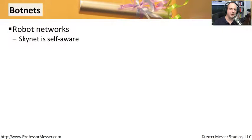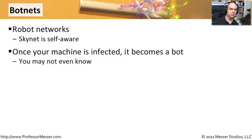A botnet is a type of malware. The name comes from robot networks. This is one where your computer has been infected and you may not even realize it. Behind the scenes, there is a robot living in your system that is under the control of someone else. A third party can have your system send spam, participate in a denial of service, or simply send your private information out to them. You may have no idea that the botnet is on your computer.